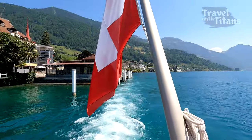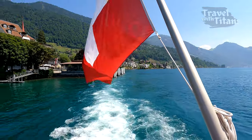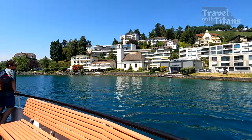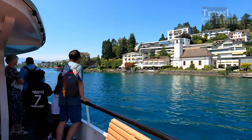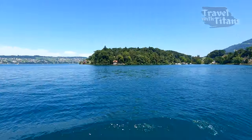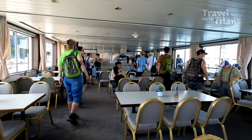We did not have to wait long for the ship and now we are going to Lucerne. This ship also has a small restaurant.